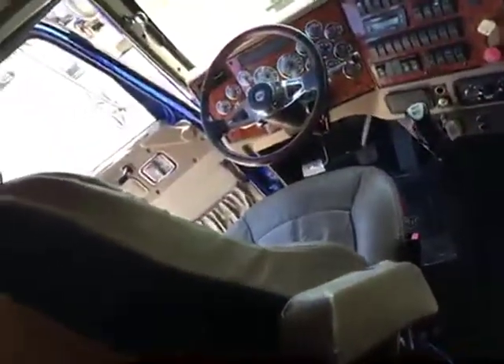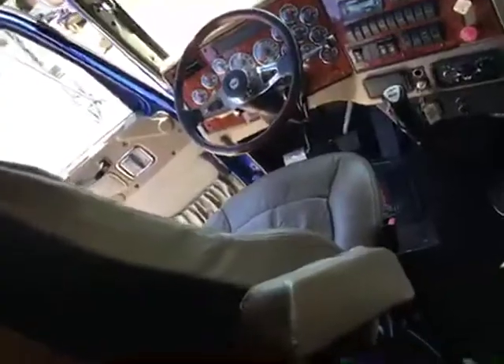Plenty of cabinet space. Here's your controls for the bunk. There's a freezer — just like home, freezer and fridge. Plenty of storage cabinets underneath, little cabinets all over the place here.